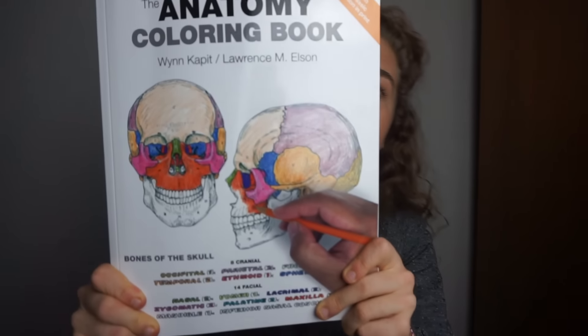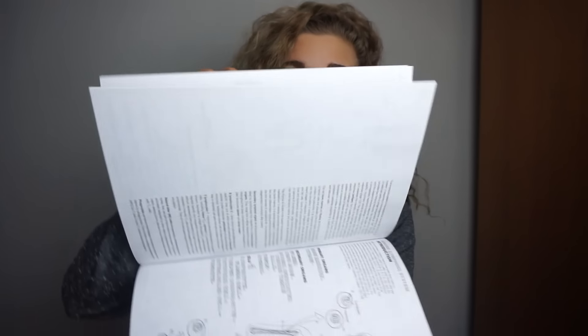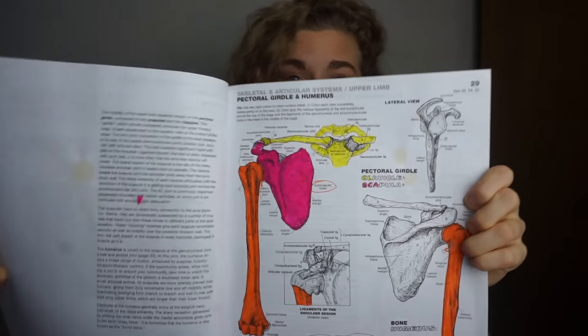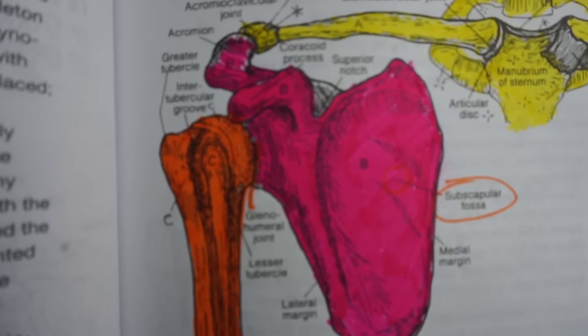I know a lot of you are students and anatomy students, so shout out to my friend Christina who told me about this coloring book — the Anatomy Coloring Book. Now the real question is have I used it? The answer is a little bit. Look how pretty that is — I should just be an artist. Hard work, no days off.